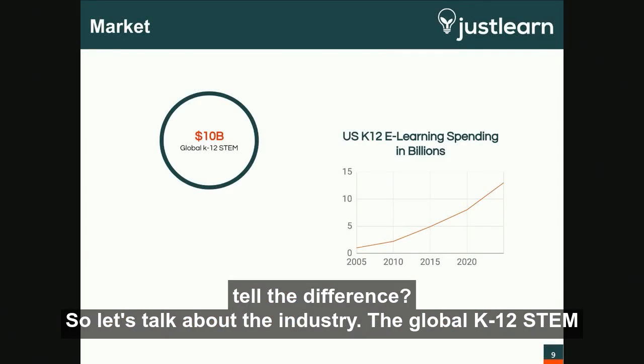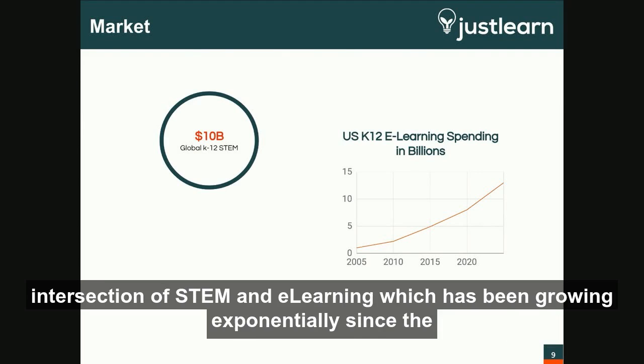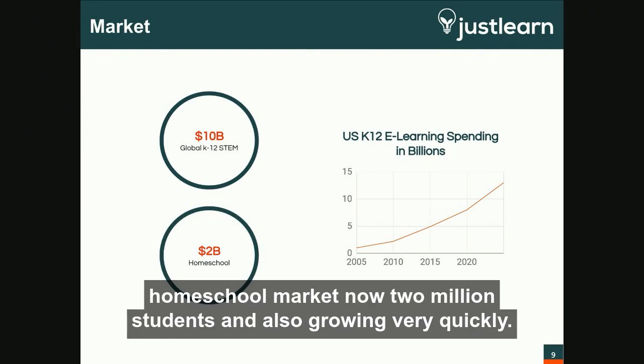The global K-12 STEM space is approaching $10 billion. What I want to emphasize is that we're at the intersection of STEM and e-learning, which has been growing exponentially since the early 2000s. Additionally, there are other pocket markets, such as the U.S. homeschool market, now 2 million students and also growing very quickly.